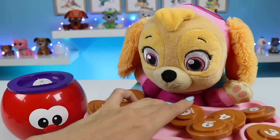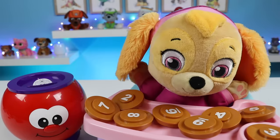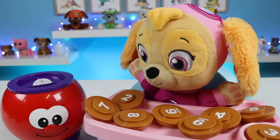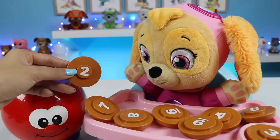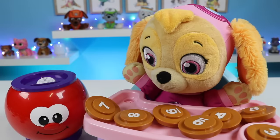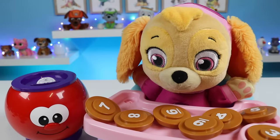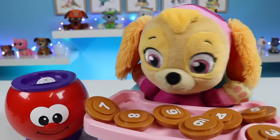Can you find the number two? I saw two earlier. Where is it? There, I see it right there. Great job. This is the number two. Skye's so smart.